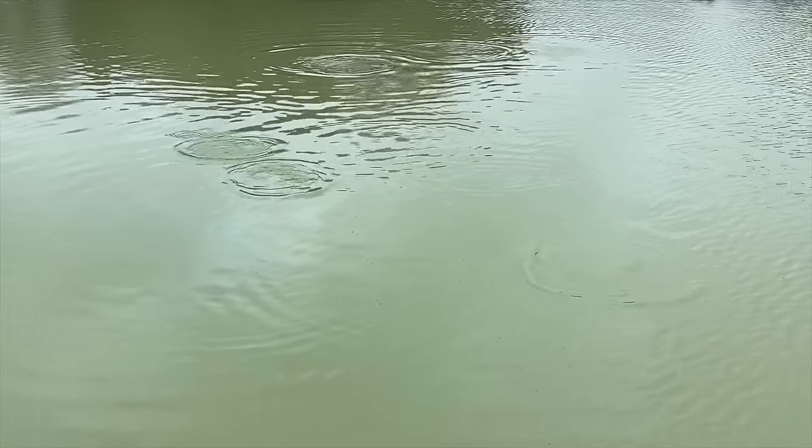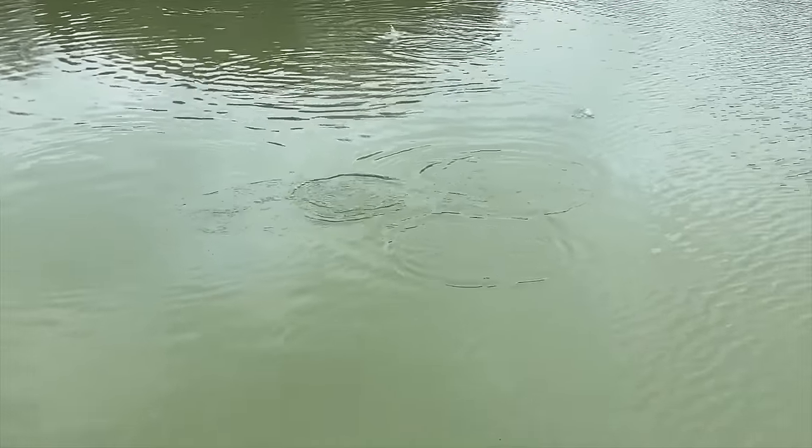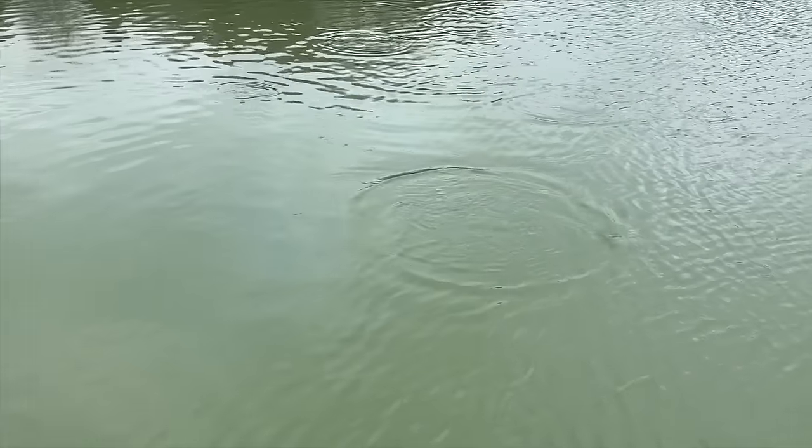Look how long and slender their bodies are — that's rainbow trout. The trout are out here thriving in this cool weather.